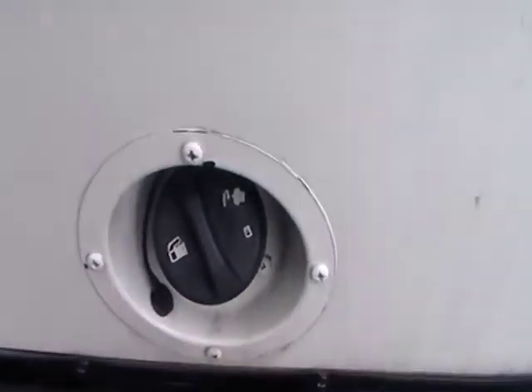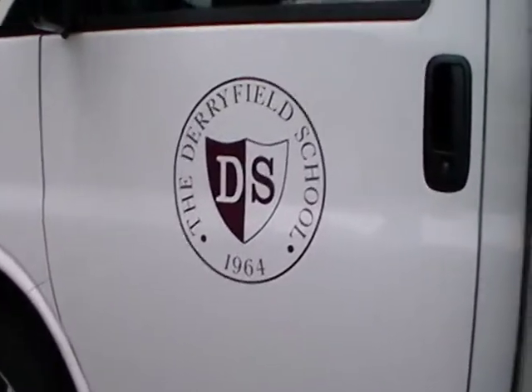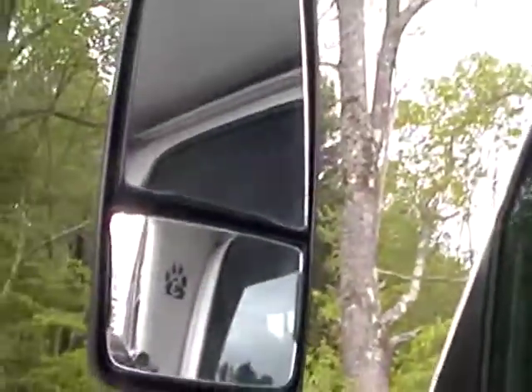And this says unleaded, I guess. There's the logo — the Derryfield School, 1964. There's a steering wheel and a seat and all the controls. Bus door handle.